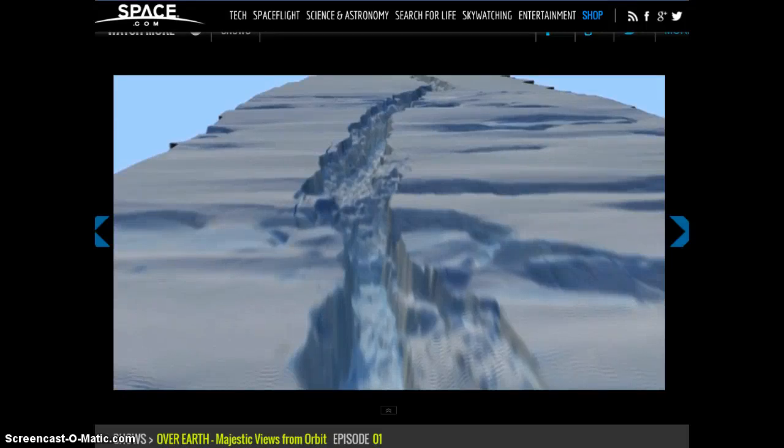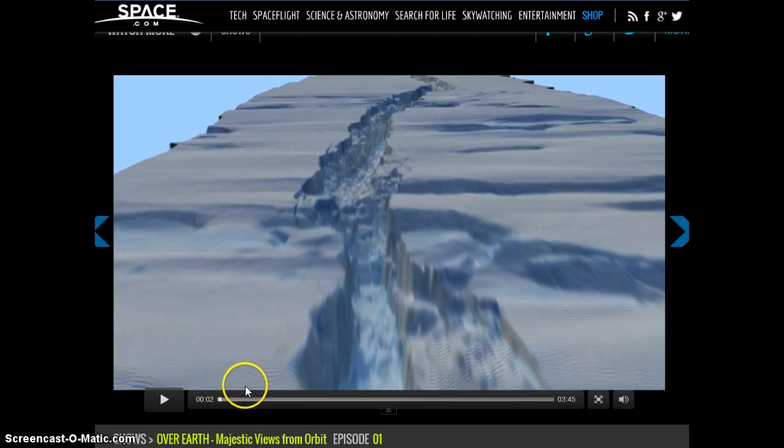I'm going to play a little video over here at Space.com about the glaciers and the melting of the ice that wants to be blamed upon climate change, global warming. At the end of this video you're going to hear the narrator say this is cyclical. That's what I've been trying to say all along. Here we go.